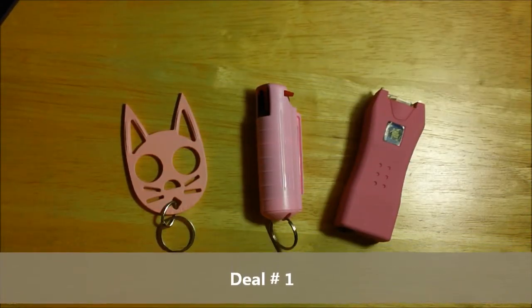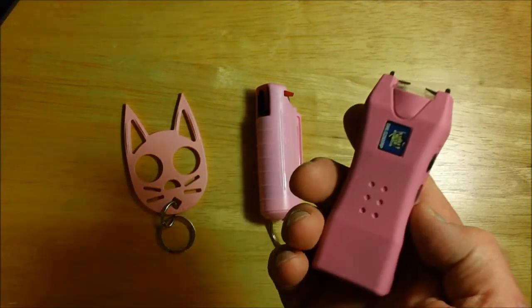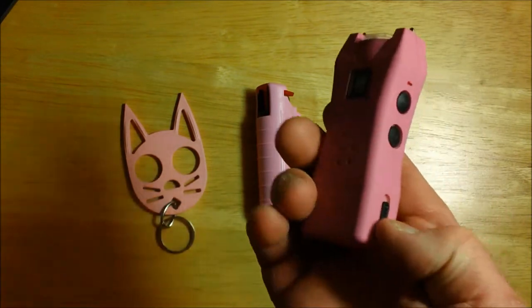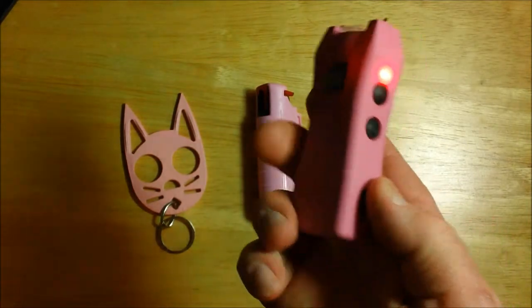We have a Lady Lifeguard security package, which includes a 2.5 million volt Lady Life stun gun. It's a micro-sized stun gun with a nice safety switch, nice light, and a very nice bite.